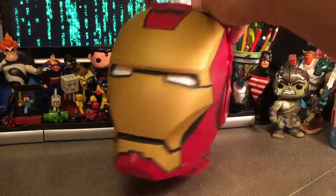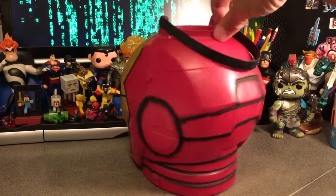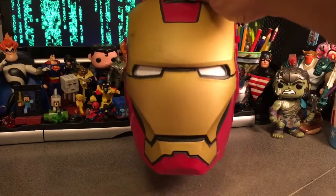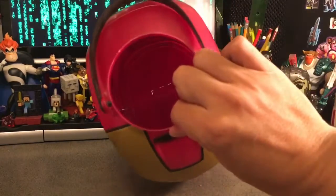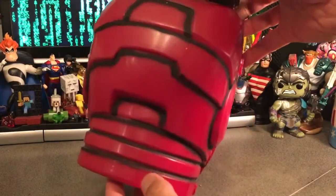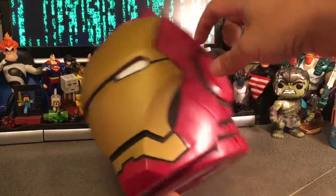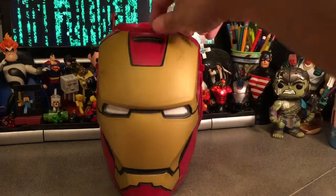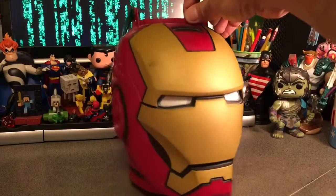Now this Iron Man helmet is quite a good rendition of it. It's actually a Halloween treat bag container. So it's never been used. I picked it up from Walmart for a whole five dollars because it does look super awesome. But it is just sort of sitting around collecting dust. I've cleaned it up quite a bit.